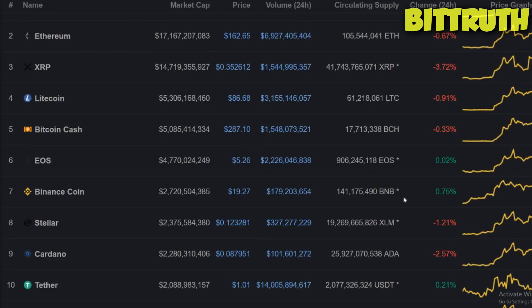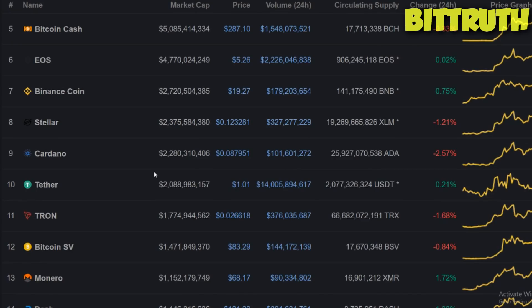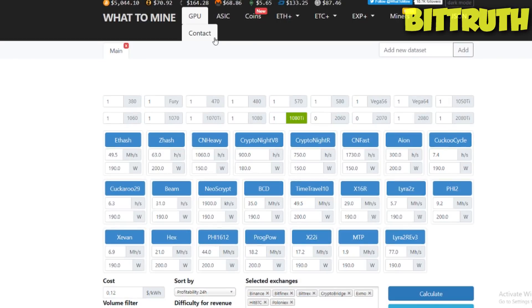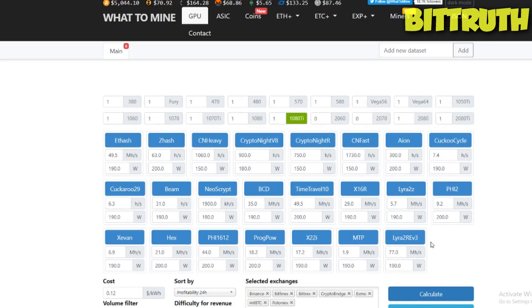Is GPU mining worth it in April 2019? Let's mine away. Hello guys and welcome back to Bit True, your host Mark Lutheran. Today's video we are doing another cryptocurrency mining video. We're looking at some GPUs — the first one is the 1080 Ti. We're going to calculate profitability, see what card prices are rocking, and then calculate the ROI. The next cards are the RX 580, GTX 1080 8GB, and the 1070 Ti.